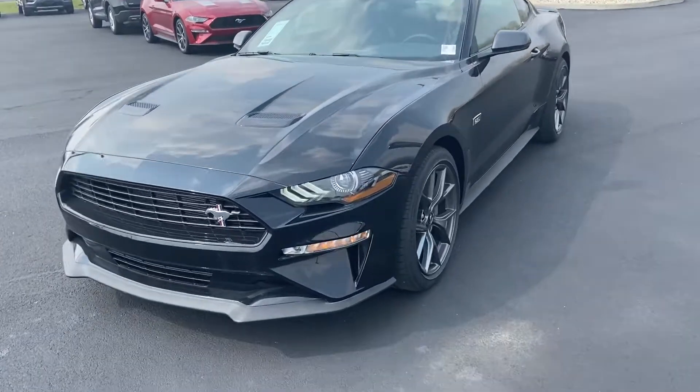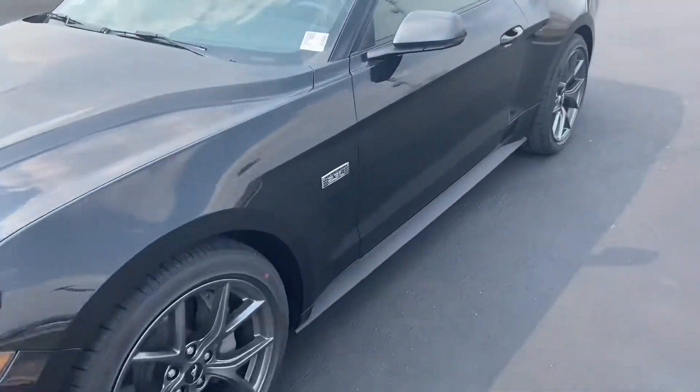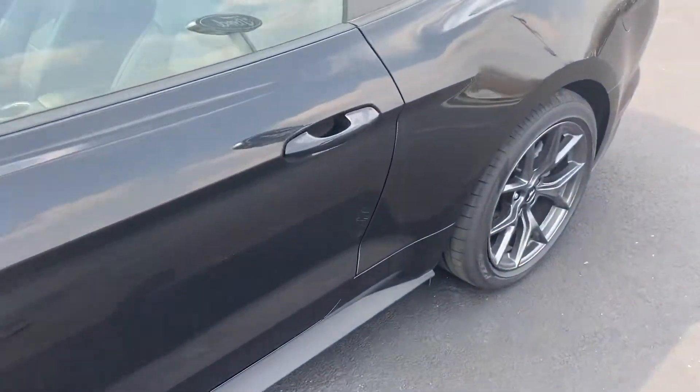This is Steve Angle with Bill Estes Ford. This is the 2020 Ford Mustang.